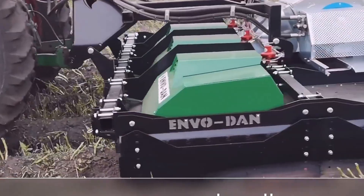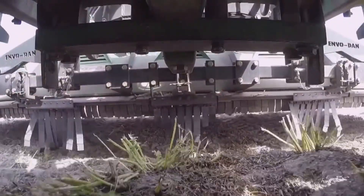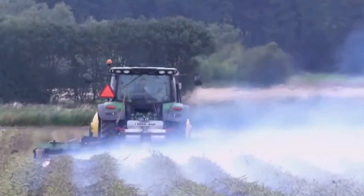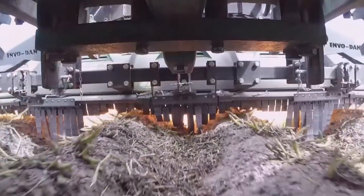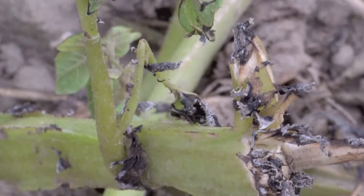By creating overpressure beneath the burner, it ensures even heat distribution across the soil. This means it can maintain consistent weed control even in windy conditions up to 12 meters per second, allowing farmers to work longer hours in the field. Though the price can reach around $1 million, the system is valued for its reliability, efficiency, and long-term savings.